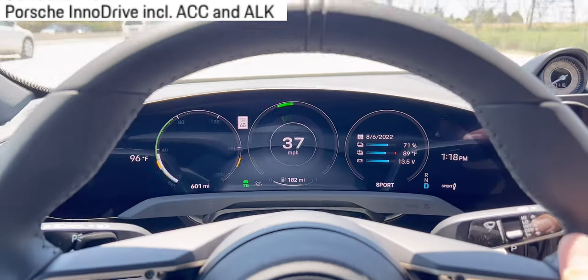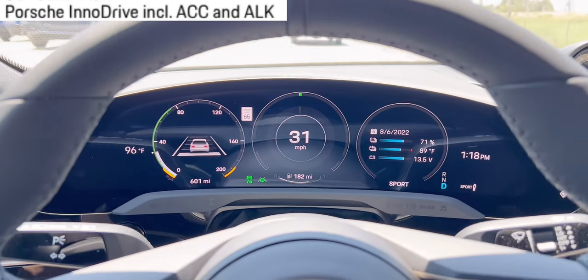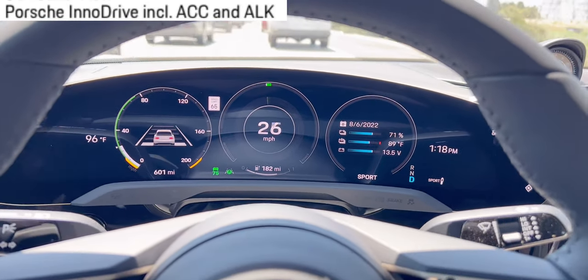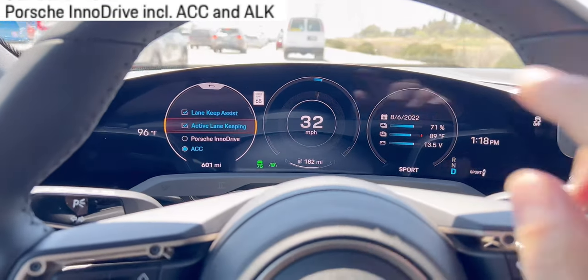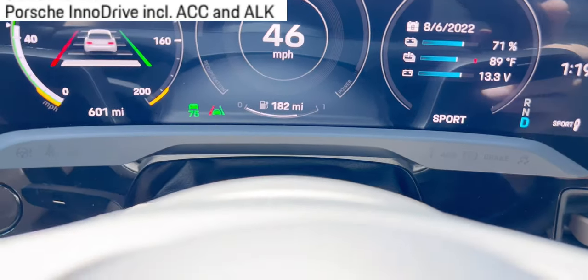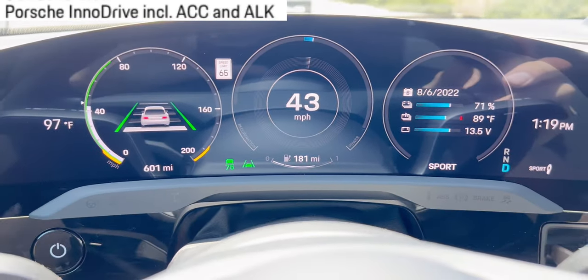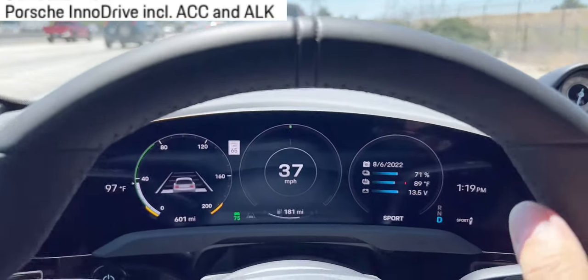Lane keep assist is a very basic function. But if you pay extra for InnoDrive and select active lane keeping, when you turn that off the steering wheel icon disappears and it's just a car symbol. If the car is going out of the lane, it turns red and it pushes the car back to the center.